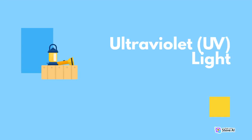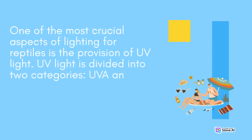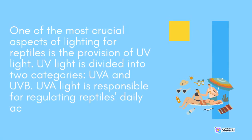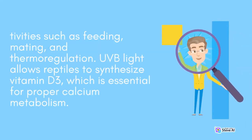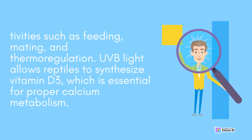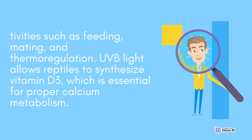One of the most crucial aspects of lighting for reptiles is the provision of UV light. UV light is divided into two categories: UVA and UVB. UVA light is responsible for regulating reptiles' daily activities such as feeding, mating, and thermoregulation. UVB light allows reptiles to synthesize vitamin D3, which is essential for proper calcium metabolism.